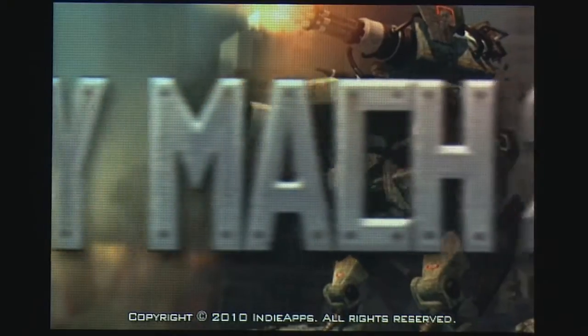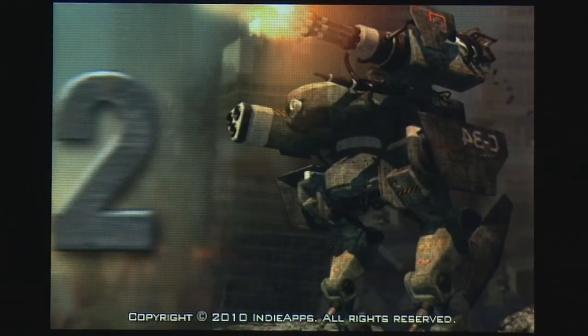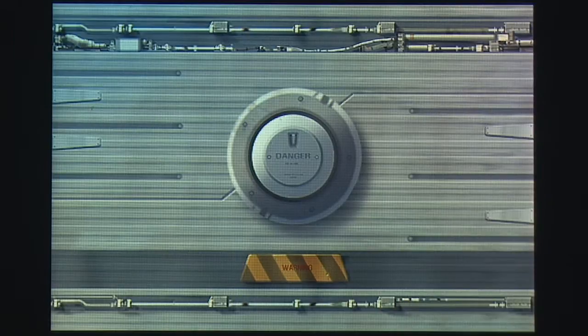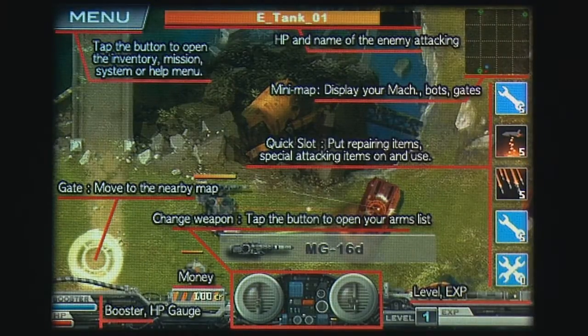Heavy Mac 2 by IndieApps is a surprising title, if only because it's a sequel that dares to try a radically new approach to its gameplay. Instead of bouncing your way through a side-scrolling 2D world, your Mac is viewed from a top-down view and plays like a tactical action RPG, which brings the series closer to serious mech battles than ever before.